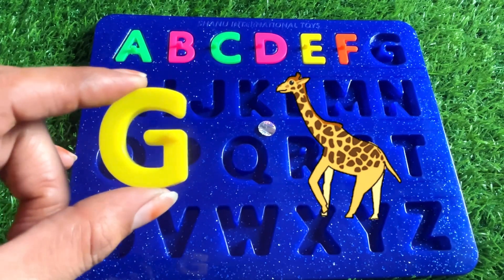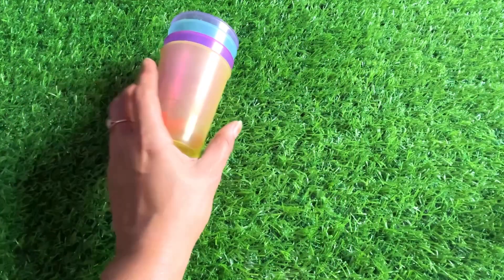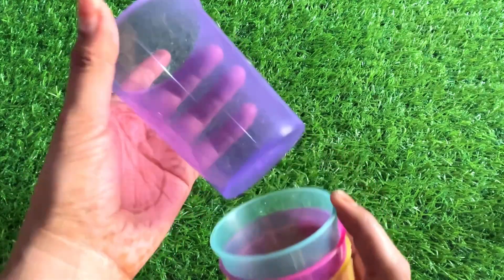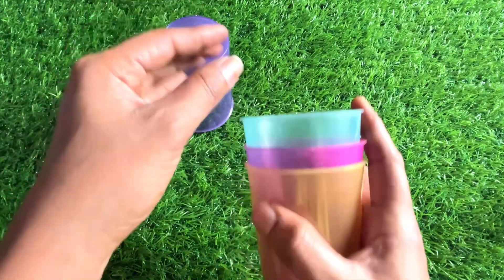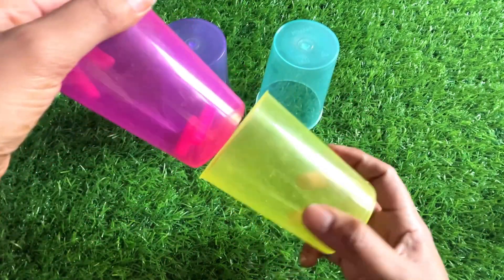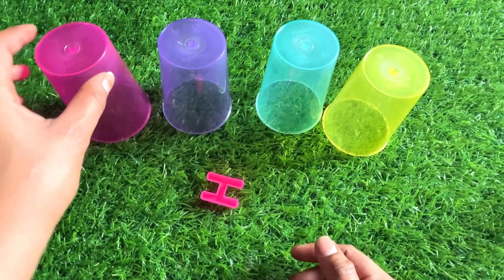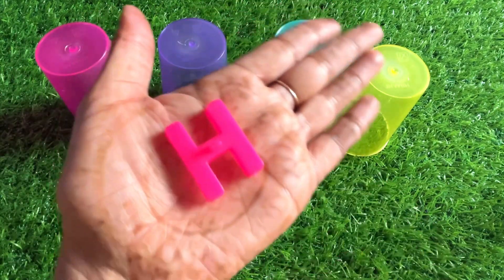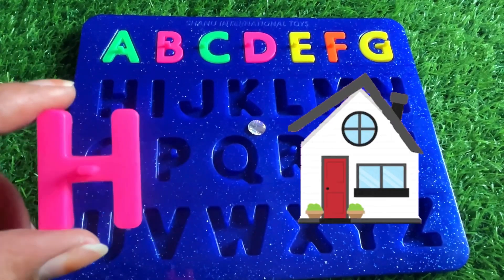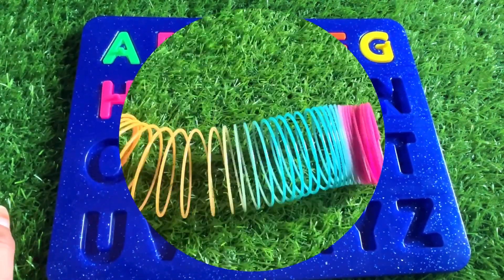So let's put in G right here. Wow, we have different color glasses. Let's first learn the color names — it's a purple color glass, next is sky blue color, and next it's yellow color glass. Something inside the pink glass, let's check it!